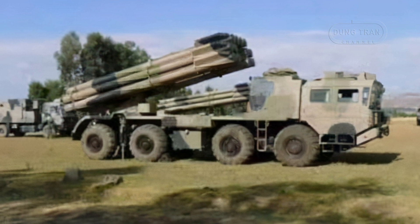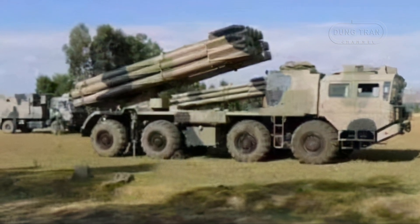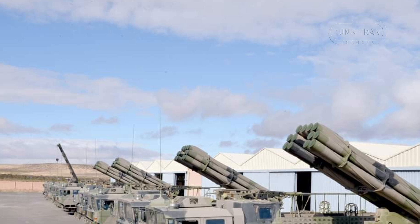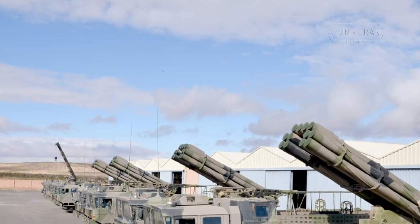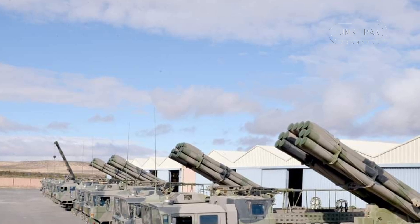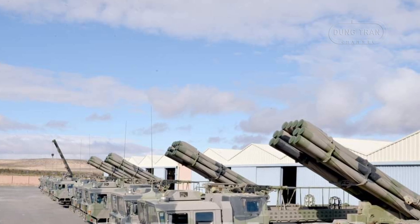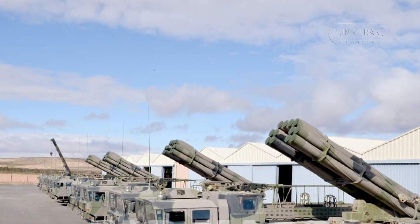Following the AR-1A, an extended-range variant was introduced, boasting an engagement range of approximately 130km, an improvement that expands the system's operational scope. The extended range allows for deep strikes against enemy command posts, supply lines, and artillery positions from a safer distance.